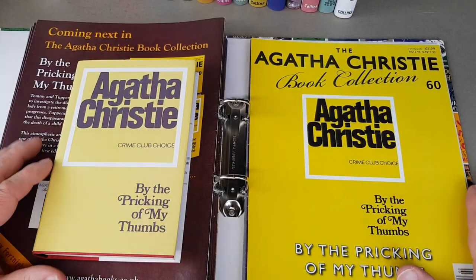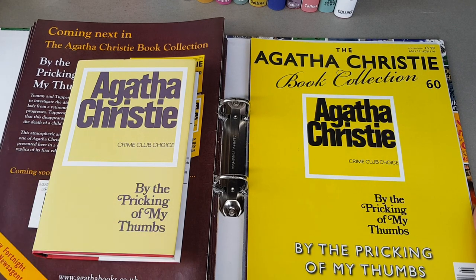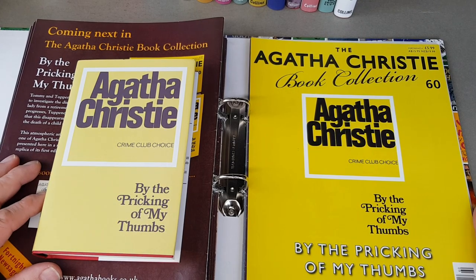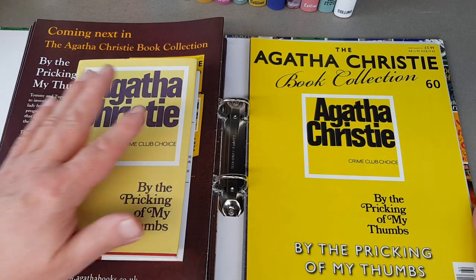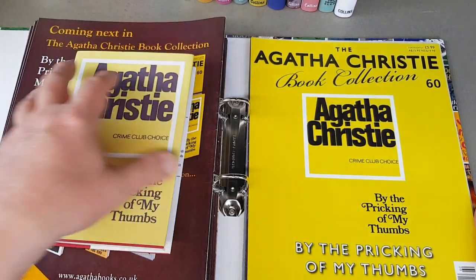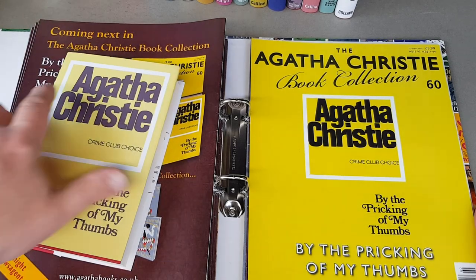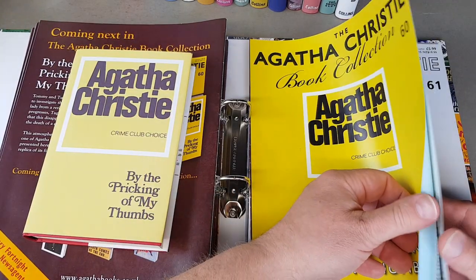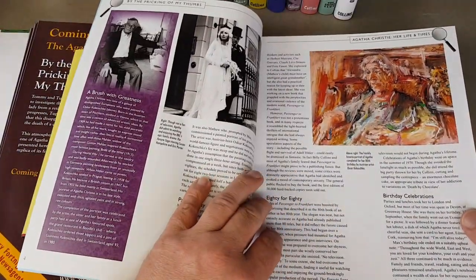Number 60 now, so we're three-quarters of the way through the entire collection. I'll put a link to the first part in the description below and also link at the end. Here we are with By the Pricking of My Thumbs — once again very much a dust wrapper of the time it was published. It says original published 1968 for that one.